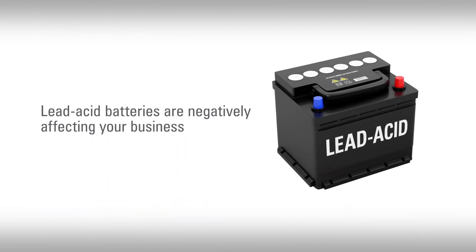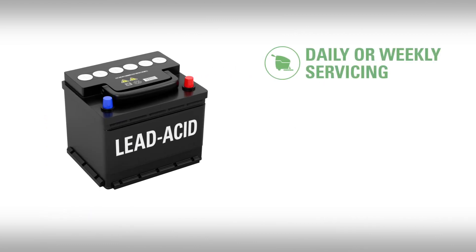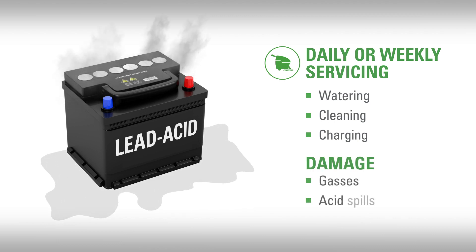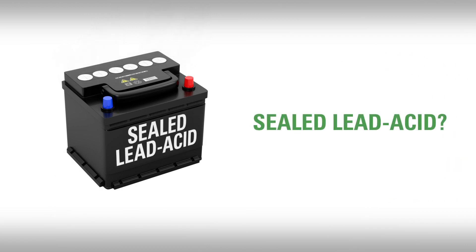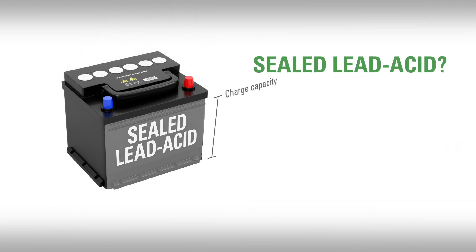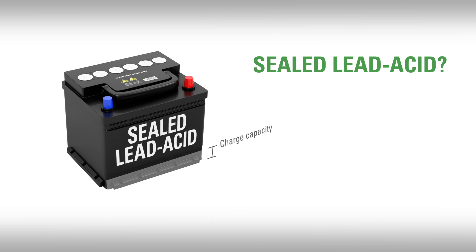Let's identify some common issues with lead-acid batteries that you can probably relate to as a BSC operator. First, if you use flooded lead-acid batteries, they will require daily or weekly servicing such as watering, cleaning, and charging, and they can cause damages to the area from gases and the potential for acid spills. If they are sealed lead-acid batteries, they don't require the same level of service, but do experience the predictable decline in capacity suffered by all lead-acid battery technologies.